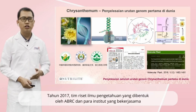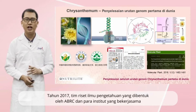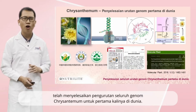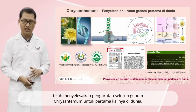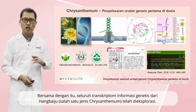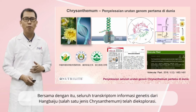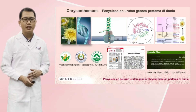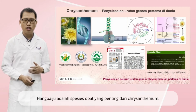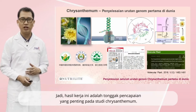In 2017, a scientific research team assembled by ABRC and collaborated institutes completed chrysanthemum whole genomic sequencing for the first time in the world. With that, the full known transcriptome genetic information of Han Baiju has also been explored. Han Baiju is an important medicinal chrysanthemum species, so this work is an important milestone in the study of chrysanthemum.